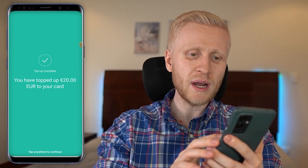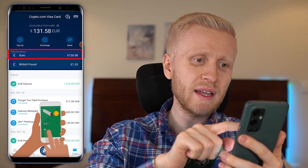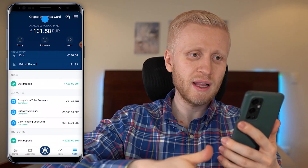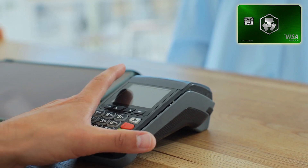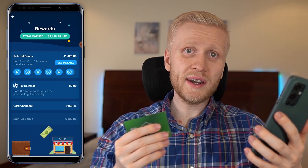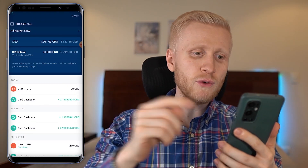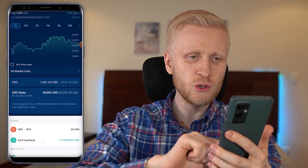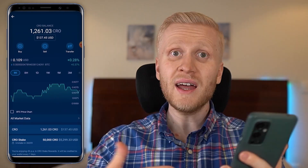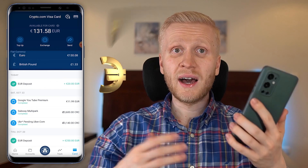After topping up, the Bitcoin is immediately converted into euros — or your local currency — and is ready to use on the card. I can go to a restaurant, buy food, or do whatever I want with that money. Each time I use this card I also earn cashback — I have earned a total of $968 already. The cashback comes in CRO (Cronos tokens), and you can see daily card cashback entries every day.